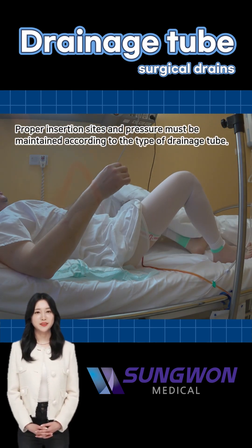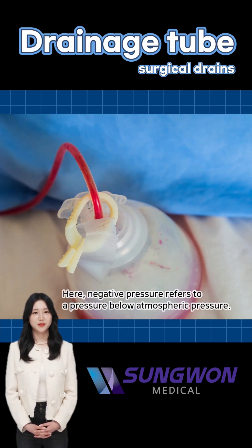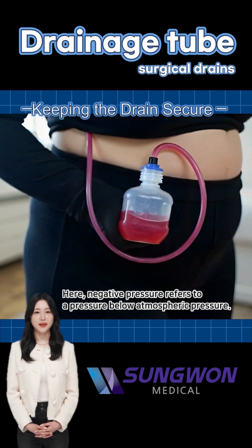These closed suction drains, such as Hemovac or Jackson Pratt drains, use negative pressure — meaning a gentle suction — to remove fluid buildup, which helps the wound heal faster.